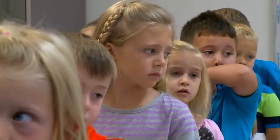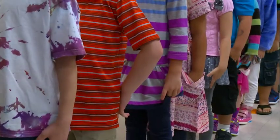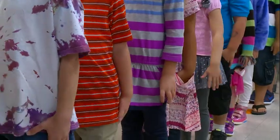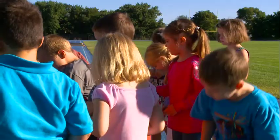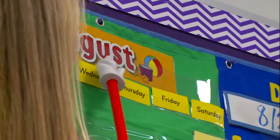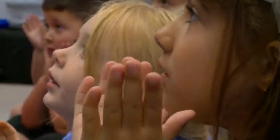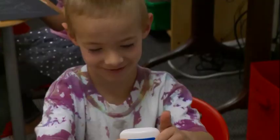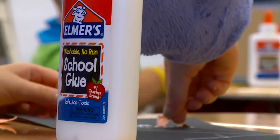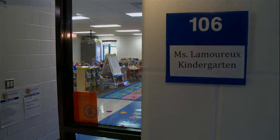Ten years from now, moms and dads will be cheering them on from the stands. But today, both Bens, Ella and Isabella, got their pedometers and walked back to their carpet, starting to soak it all in. "You're going to learn all these things in kindergarten. It's going to be a happy day." Eric Hansen, KCCI 8 News — "Ella, nice job. Good job, Ben. Iowa's News Leader. Isabella, looking great."